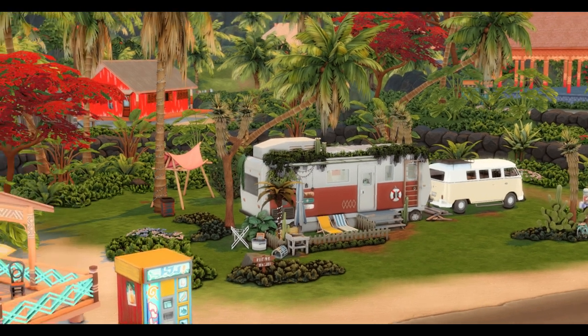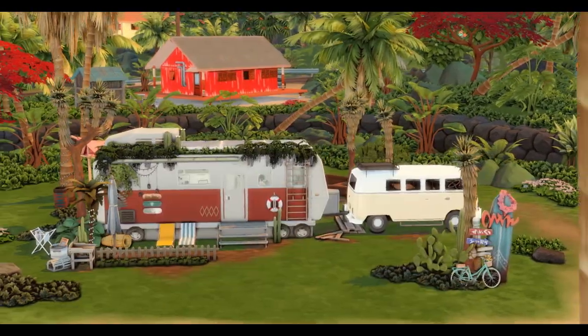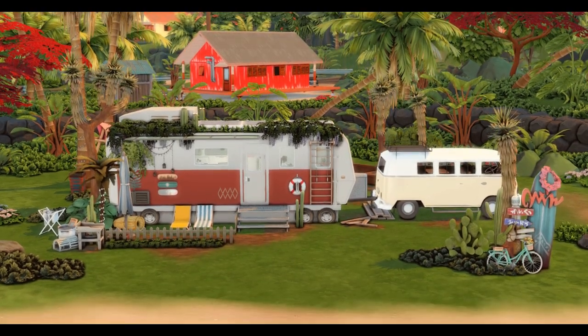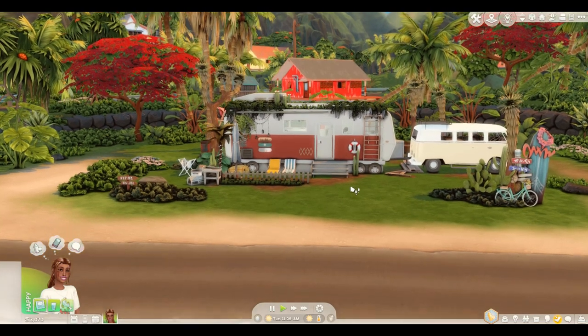For this showcase I'm going to be using Kenna, which is one of my new Sims I made not long ago. This is her van build — she's about that van life and she currently lives in Sulani. I'm not going to be giving a van tour in this video because that's a whole other video, but I'm going to be using Kenna's space just to show these items for now.